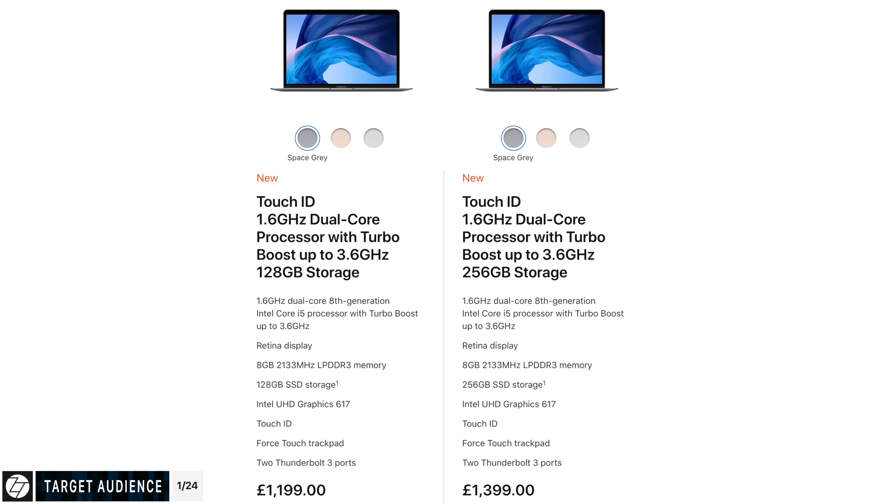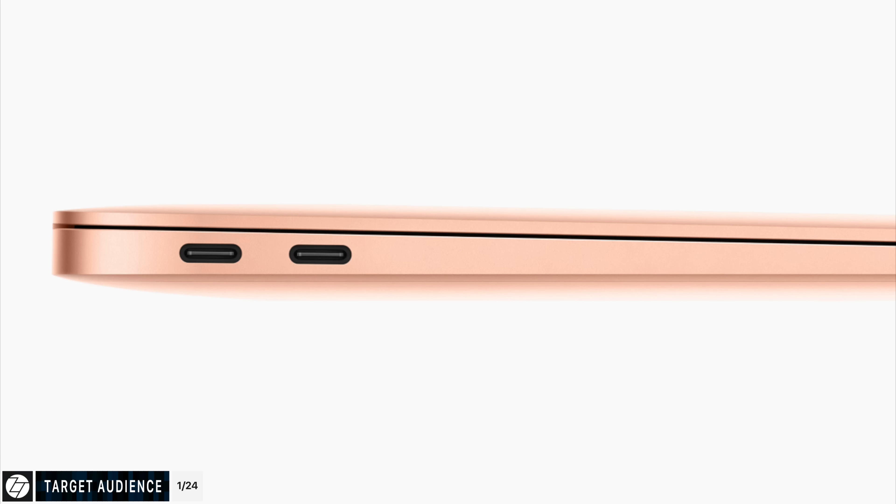This year the MacBook Air is actually more expensive than the previous generation. It starts at $1,200 versus $1,000, and it comes with two Thunderbolt 3 ports just like the MacBook Pro. So this one is in between that student laptop the previous generation was and the MacBook Pro, the pro laptop that the MacBook Pro is aimed towards.